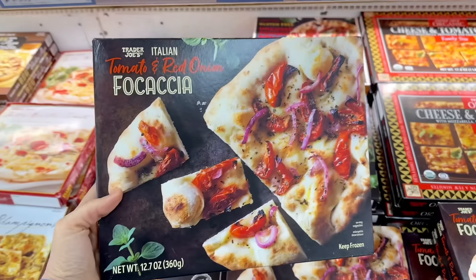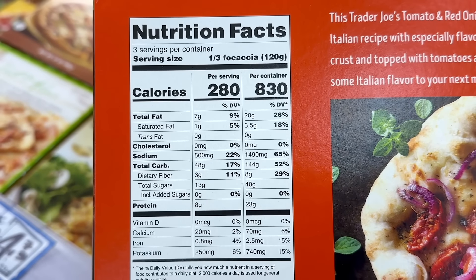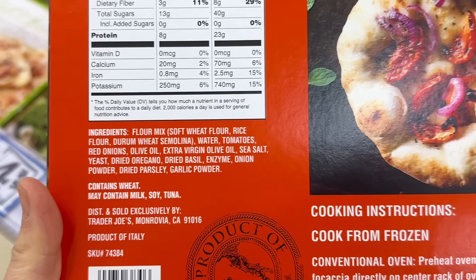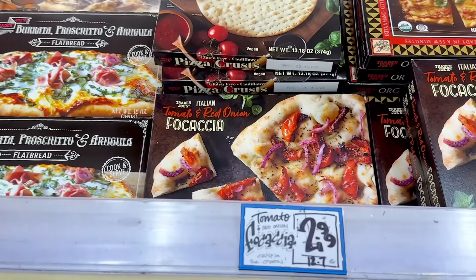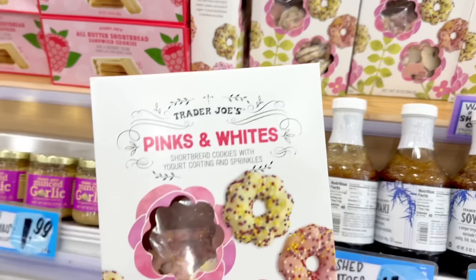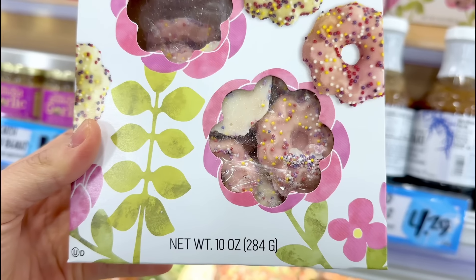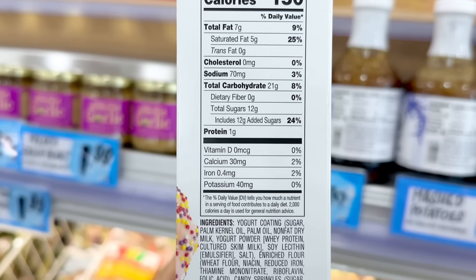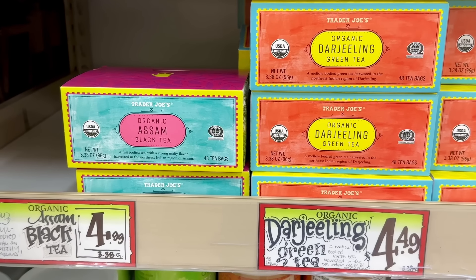I feel like I haven't seen the tomato and red onion focaccia in a while. This came out last year and was pretty good, but you might want to add some kind of dipping sauce like a marinara, pesto, or garlic spread to zhuzh it up a little bit, and this is $2.99 a box. Springtime at Trader Joe's is also shortbread cookie season, which means the pink and whites cookies are also back. These are yogurt-covered cookies with sprinkles — very cute, but just isn't all that great in terms of taste, and these are $4.49 a box.